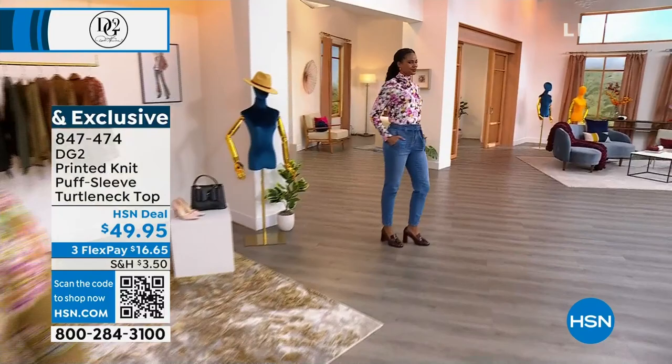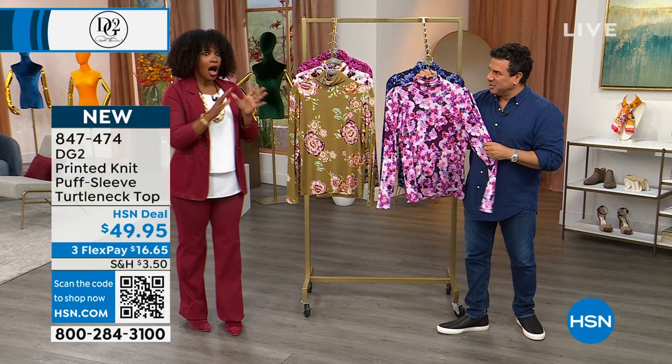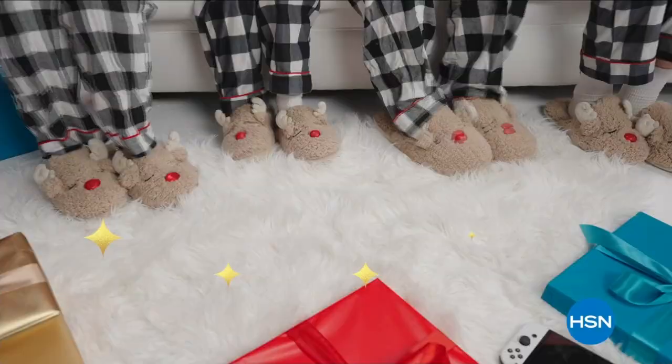We've got more for you, Sam. We're taking a quick break because so many of you are shopping. We're going to give you your chance to get them. When we come back, we've got that embroidered jean coming up and another great top. Stay with us — don't go anywhere.